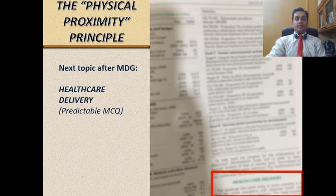Physical proximity means that in a standard textbook, the topic next to the topic in question is also a high-yield topic — it could be asked the following year. For example, the topic after millennium developmental goals in the textbook is healthcare delivery. So if you find a recent question on a given topic, it is smart to also study the topic before and after it, increasing your probability of getting a question on something you have read.